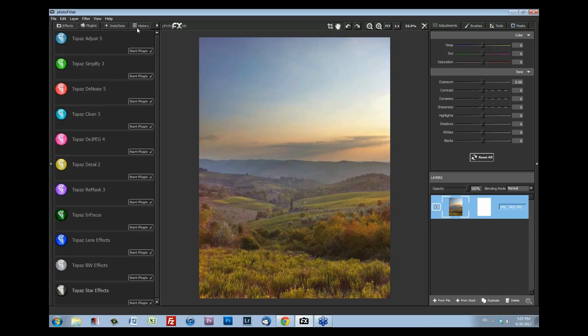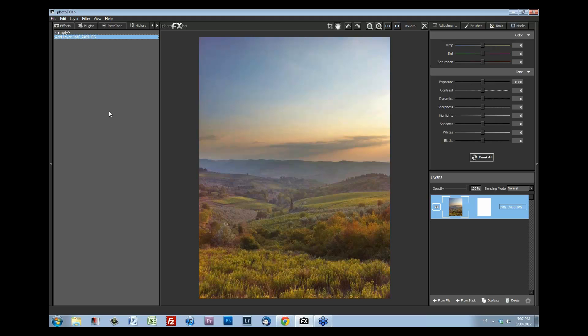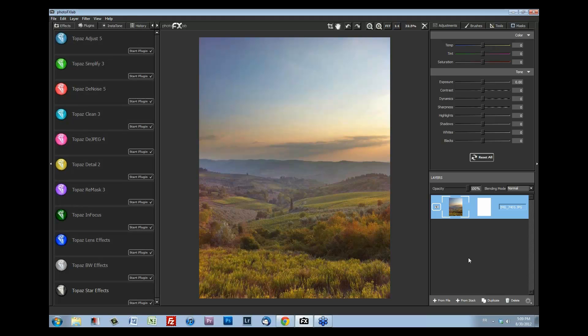The left panel is where your effects and all your Topaz products are — whether it's Topaz Adjust, Black and White, whatever, you'll find them in the Plugins panel. I have pretty much all of them, but if you only have two or three they'll show up here. There are a couple of other tabs: Instatone and history. In front of you is one of my iPhone images done with an HDR app, so we have great tonal range but it's a bit flat. I'll actually be printing this image for our photo travel wall, so I want it to be perfect.